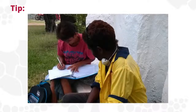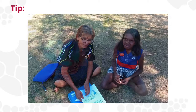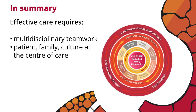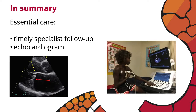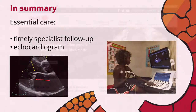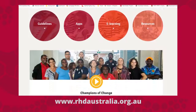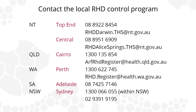Of vital importance is the inclusion of the Aboriginal and Torres Strait Islander health workforce, including interpreters and educators who are familiar with patients' social and cultural backgrounds. In summary, effective care for people with RHD requires multidisciplinary teamwork, keeping the patient, family and culture at the centre of care. Timely specialist follow-up and echocardiogram is essential. The RHD Australia website provides more information including the 2020 guidelines, e-learning modules, educational videos and links to the RHD control programs. Contact the RHD control program in your jurisdiction about required follow-up for people with RHD.